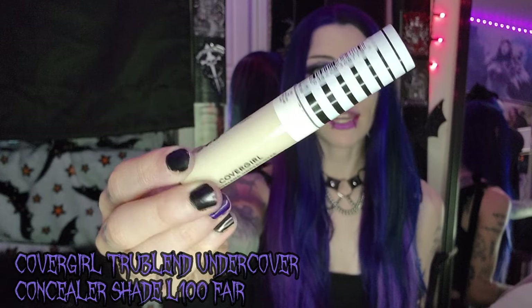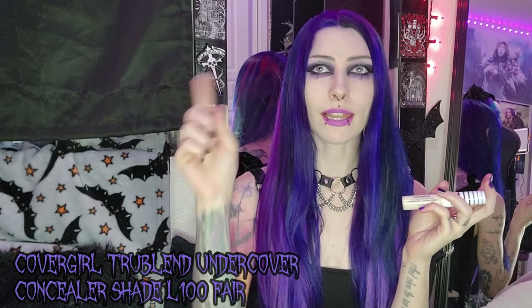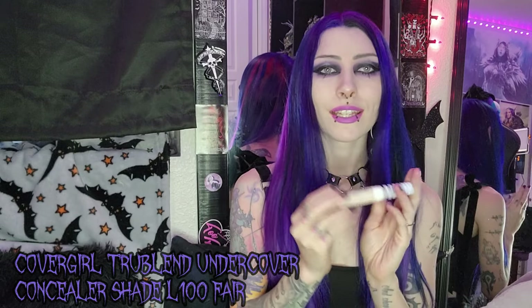I also got a concealer by CoverGirl. My current concealer is this one and I had never tried it before, but I think I like it so I decided to repurchase it. It's nice and pretty pale — pale enough for me. This is shade L100 Fair Porcelain, CoverGirl True Blend Undercover Concealer. I might be returning this one though — I'll explain why when we get to the Ulta bag.